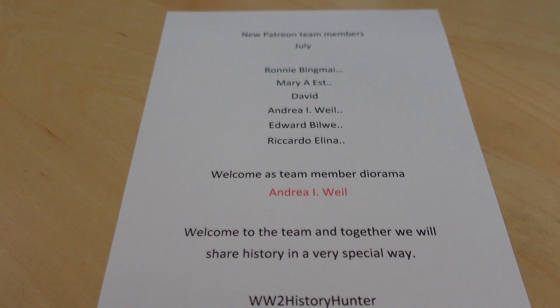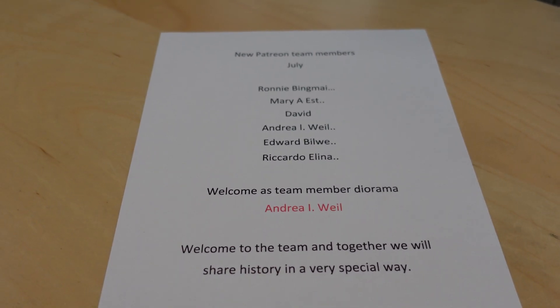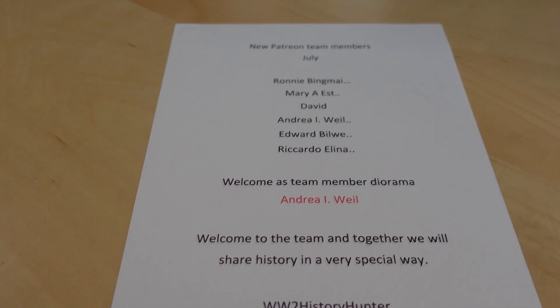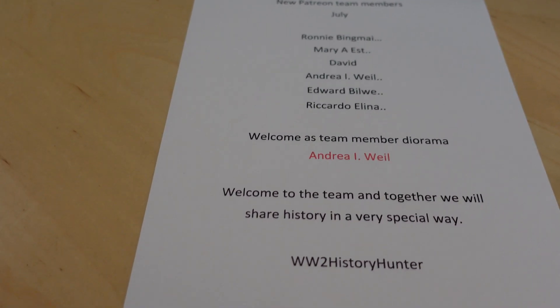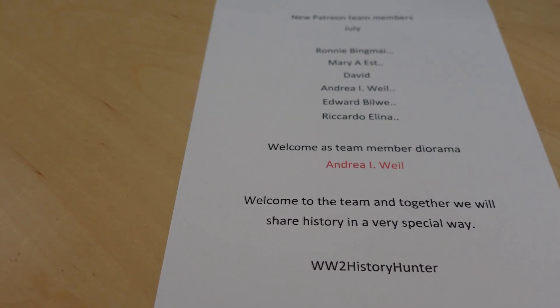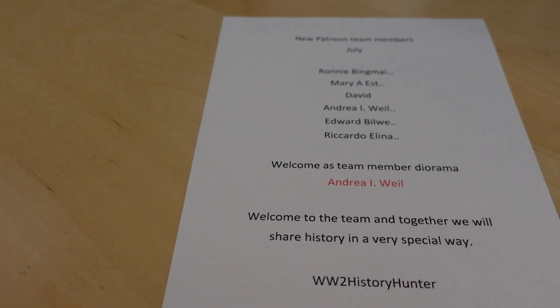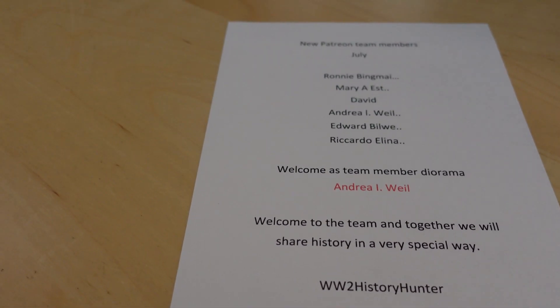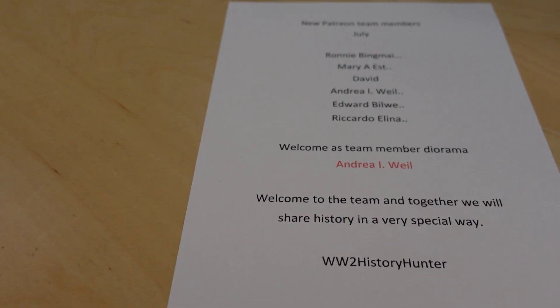Together we will share history in a very special way. And don't forget that when you're a team member, you can see all the behind-the-scenes videos, the travel vlogs, the restoration projects. You're going to see some really, really cool projects coming up now in the autumn. And there is so much material for you to enjoy and there's going to be more.